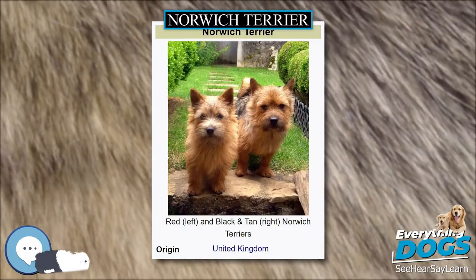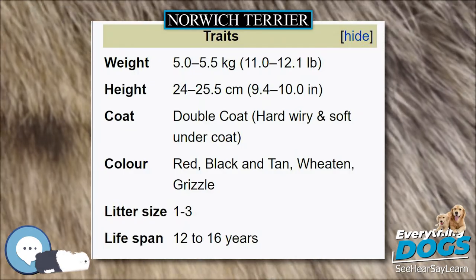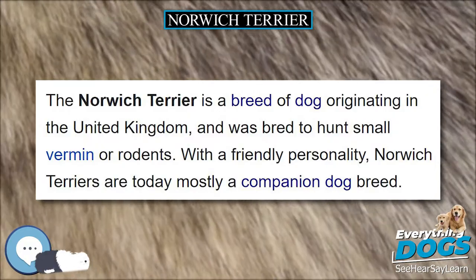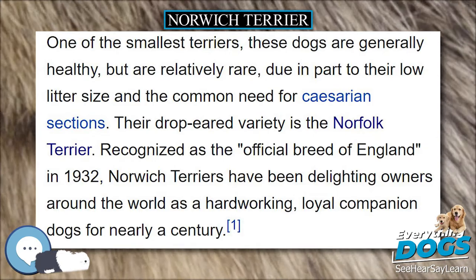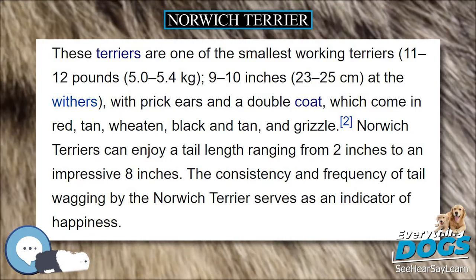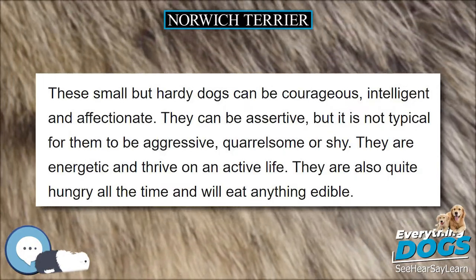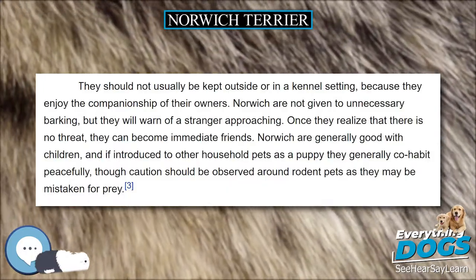History. The breed has existed since at least the late 19th century as a working terrier of East Anglia, England. The dogs were useful as ratters in the stable yard, bolters of fox for the hunt, and family companions. It was the mascot of Cambridge students. Small Red Terriers, descendants of Irish Terriers, had existed in the area since at least the 1860s, and these might be the ancestors of the Norwich, or it might have come from the Trumpington Terrier, a breed that no longer exists. In its earliest history, it was also known as the Jones Terrier and the Cantab Terrier.